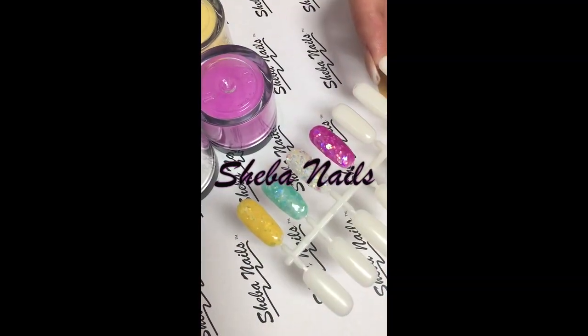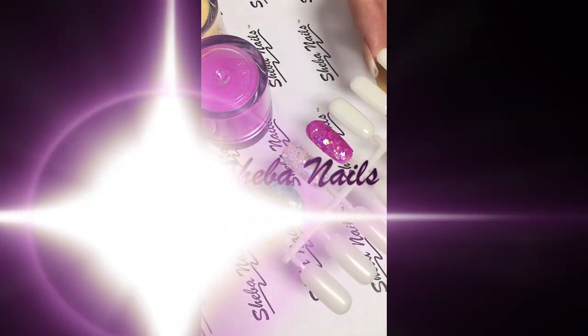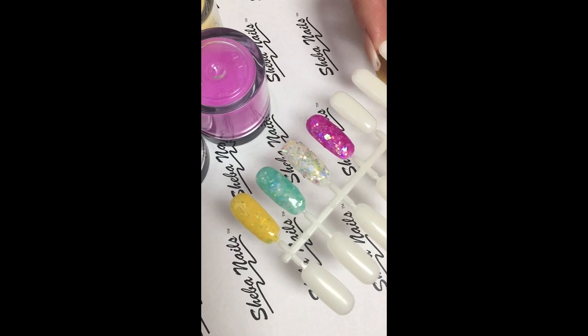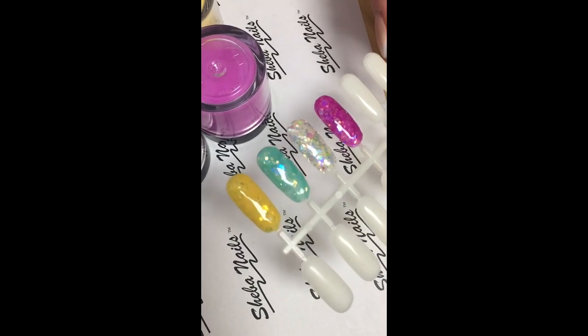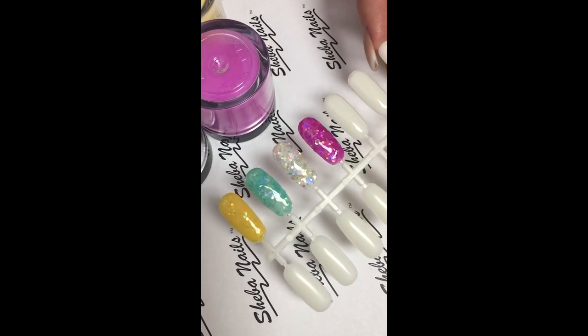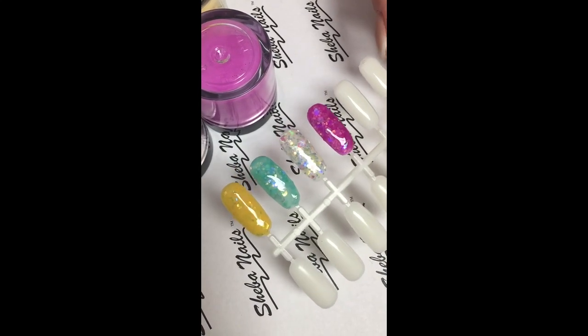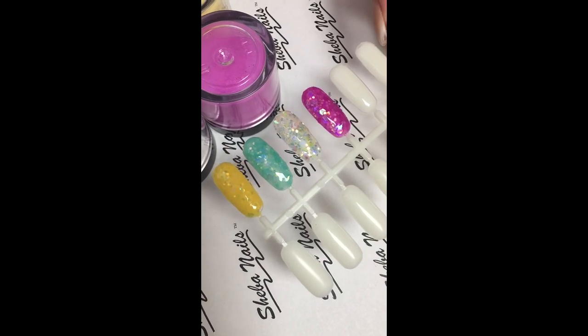Hi, Sheba Nails here. I'd like to bring to you today our latest collection of color acrylic powder, and this is our CNIM collection. Each one of these colors has a unique style of hexagons with AB iridescent that adds a nice amount of shimmer to each shade, giving it that extra bling that you really look for in a nice acrylic powder collection.